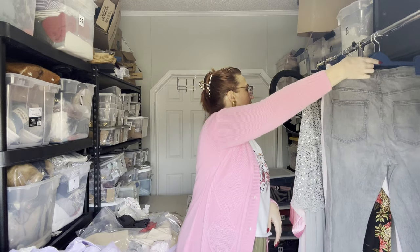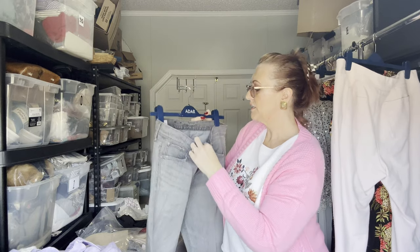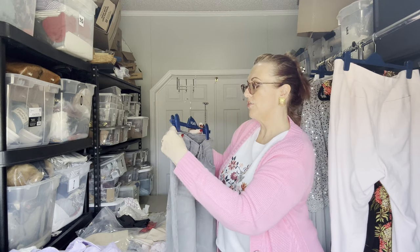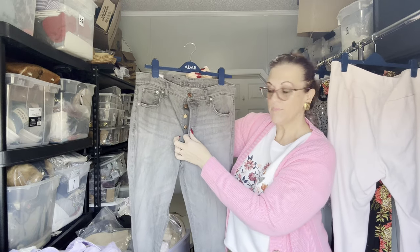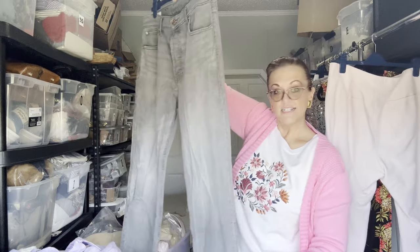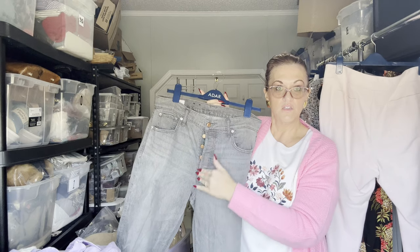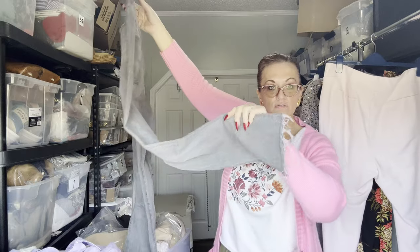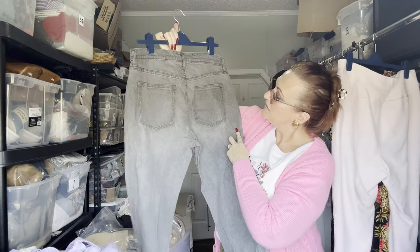Now for some pants. These are the GAP cheeky straight high-rise with a 32-inch waist and a 14-inch rise. They are button fly in gray — gray denim is also very popular this year. I'd never be able to do all those buttons because I generally have nails. They have frayed bottoms and are in like-new condition.